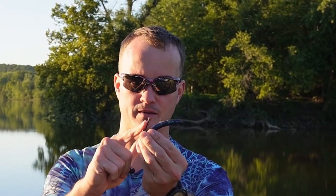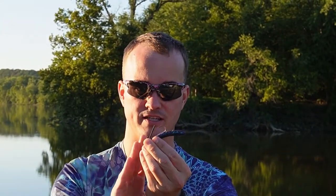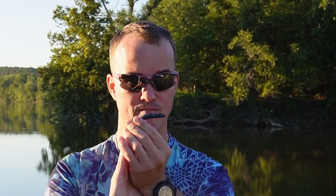Number two on my list of baits you need to be throwing in October on rivers is a Ned rig — but not any normal Ned rig. This is what I've been calling the Power Ned technique. The head I like to use is made by Nickel Lures; it has a beautiful weed guard and a stouter hook. What makes this so great is I can fish it on baitcasters — I usually throw it on a medium heavy rod with 16 to 18 pound fluorocarbon. I'm able to fish this a lot faster and get a better hook-set on those bigger fish.